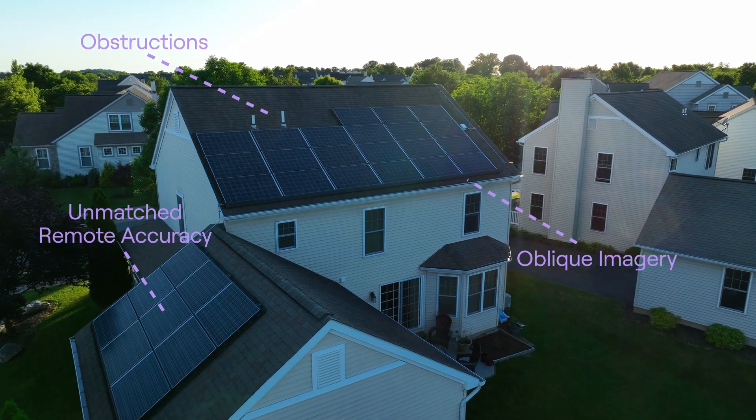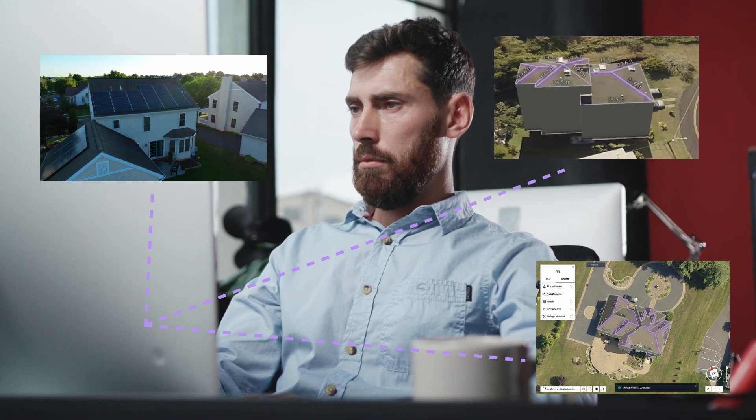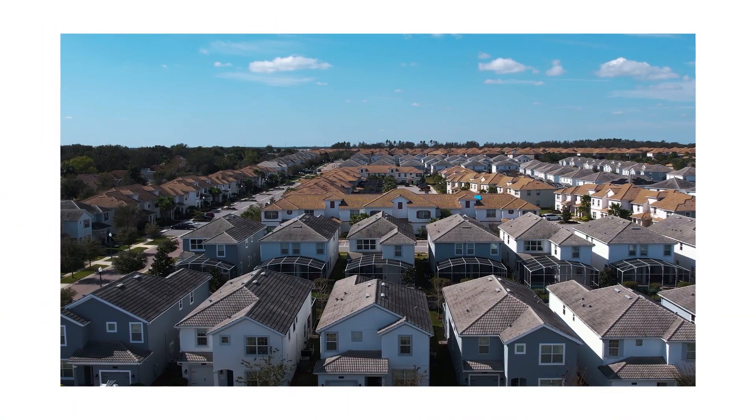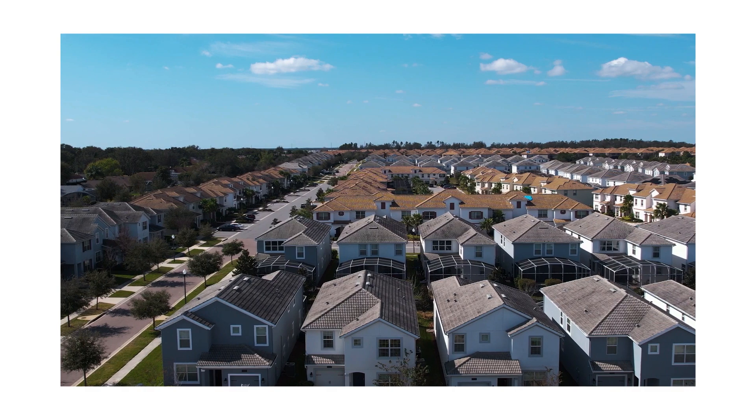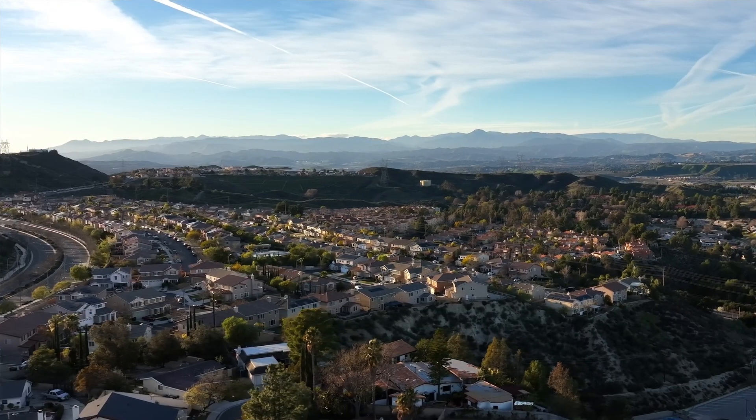No ladder required. With the most advanced 3D modeling technologies, you will never miss a beat. You get structural data so precise you'll know every inch and angle. Simplify your site surveys all within the most trusted solar design platform available.